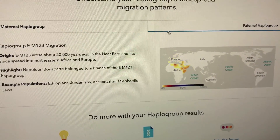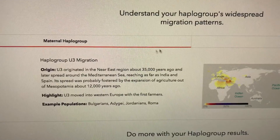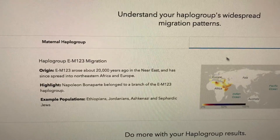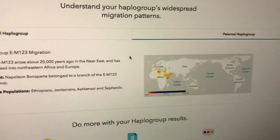I guess it's about a little bit more European on the maternal side, and a little more Middle Eastern and North African on my paternal side.